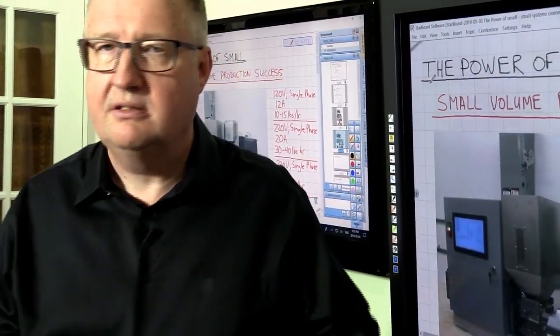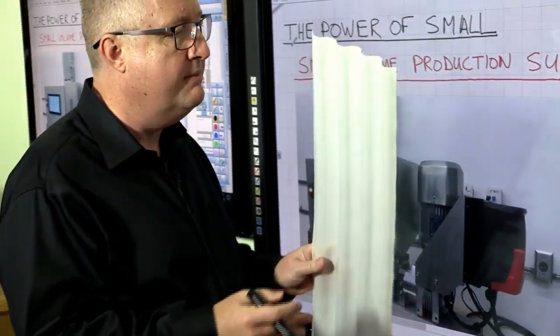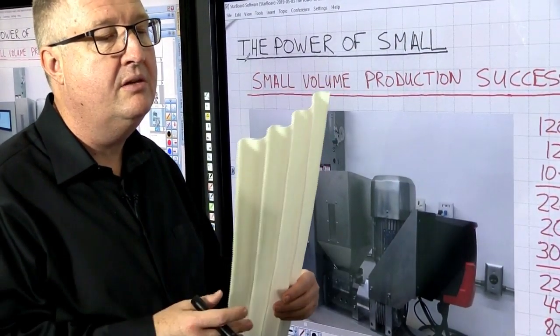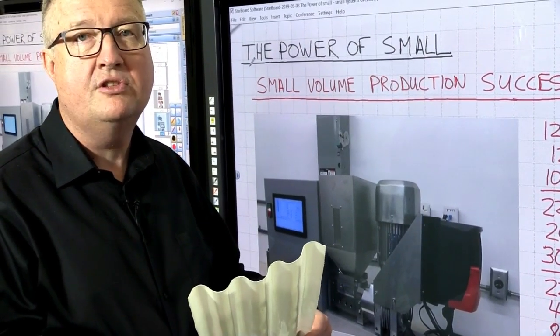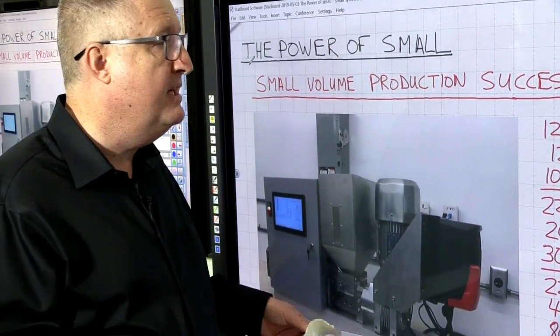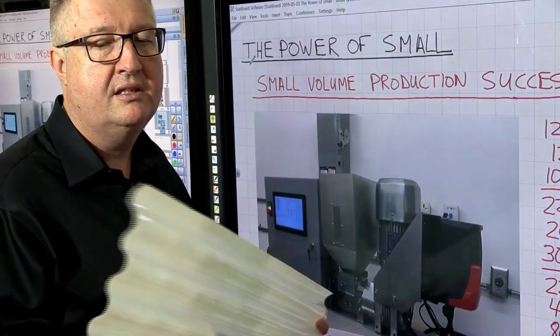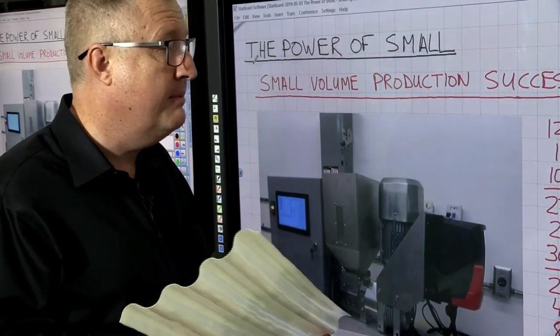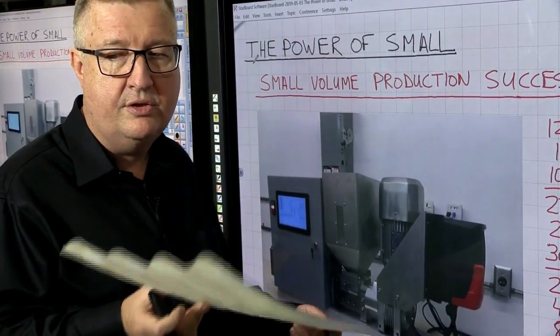It can make things like this kind of siding material, and it can make that with a little die that would cost less than a thousand dollars on a piece of equipment that costs about thirteen thousand dollars. So very quickly you're able to get into production in extrusion.